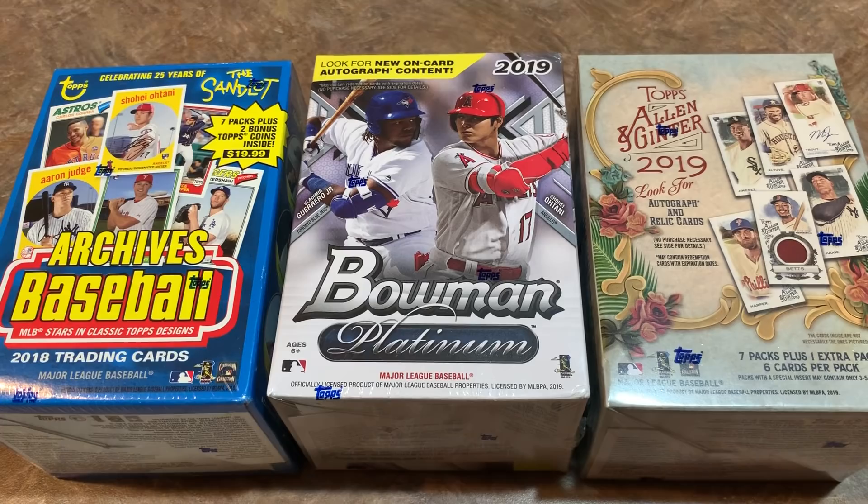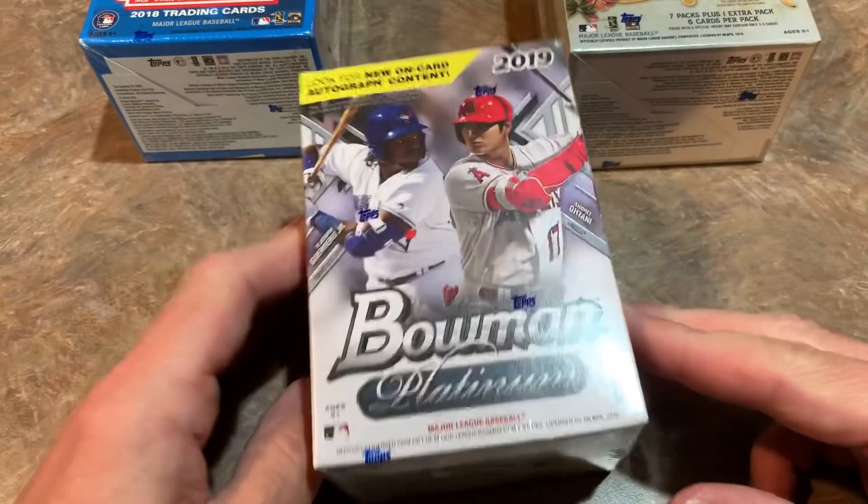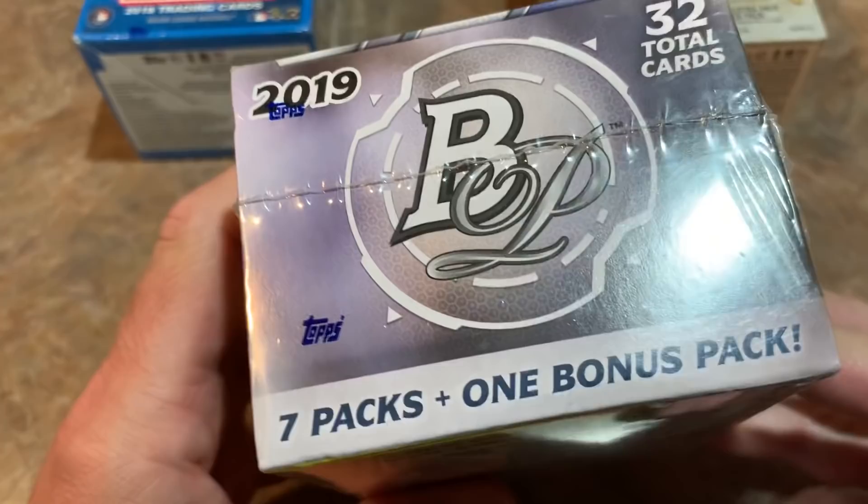Let me know in the comments which box you think was the winner. I'm gonna call Allen and Ginter number two and Bowman Platinum a surprising third. I think they're all pretty good boxes, but let's start out with Bowman Platinum from 2019.